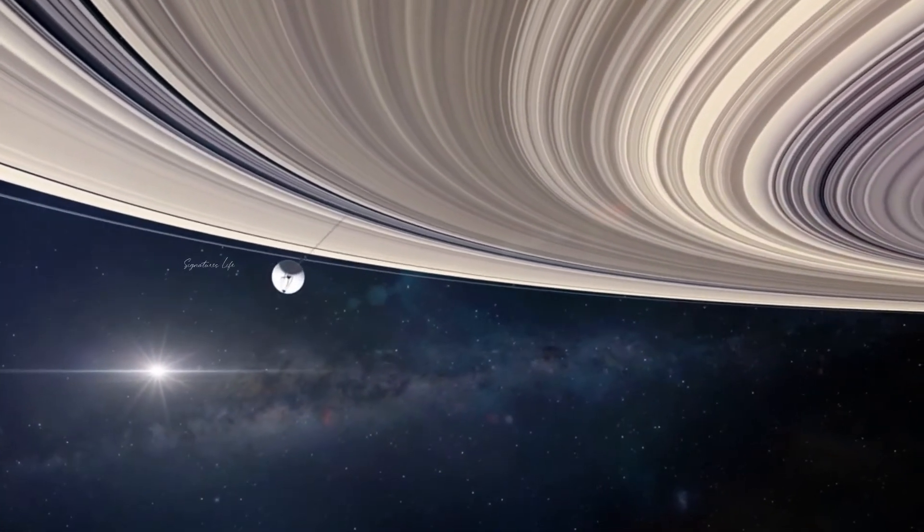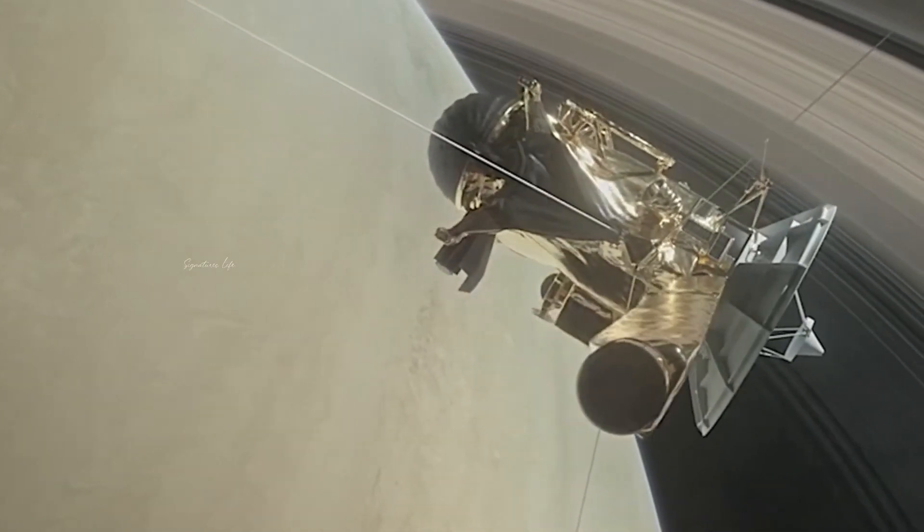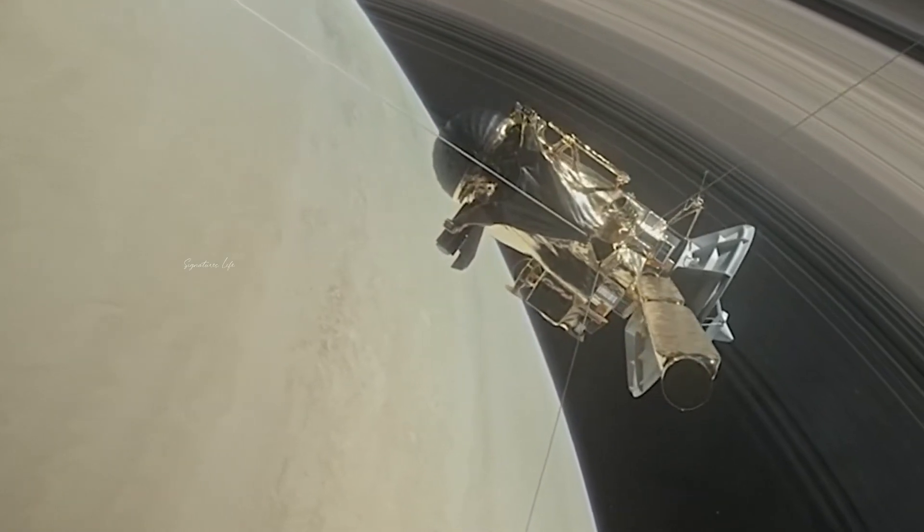Even more interestingly, it seems that axial tilting will continue for some time yet. By the authors' calculations, Saturn's tilt could more than double over the next few billion years.